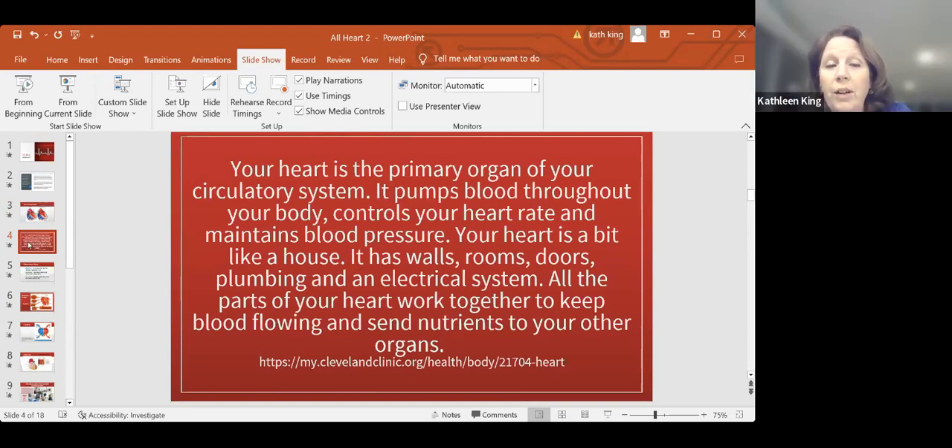Your heart is the primary organ of your circulatory system — it pumps throughout the body. It's a bit like a house. Think of it as having walls, rooms, doors, plumbing, and electrical systems. We're going to talk about structure, plumbing, and electrical. All the parts of your heart work together. It not only keeps blood flowing and gets nutrients to your organs, but it also takes care of pulling off waste.